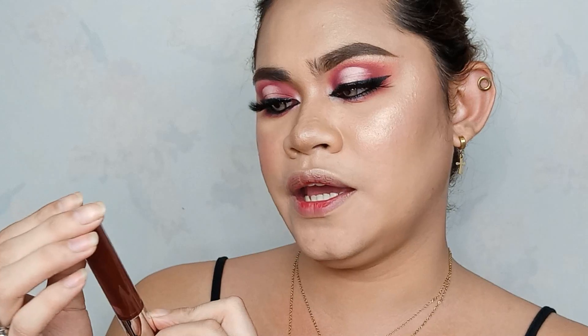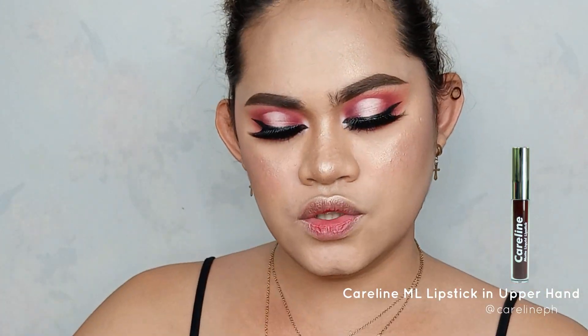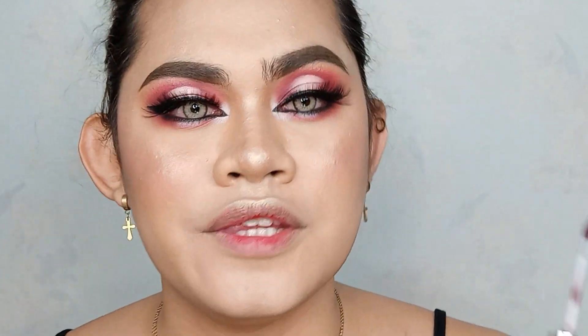Now it's time for the last part which is the lipstick. So I'm going to use this Caroline Matte Liquid Lipstick in the shade Upper Hand. Medyo may pagkaparang deep plum sya. So I think this one is perfect for our lip color.